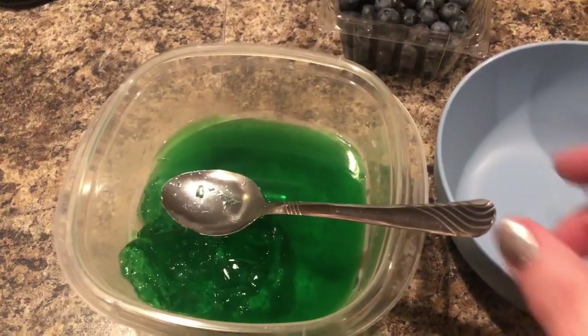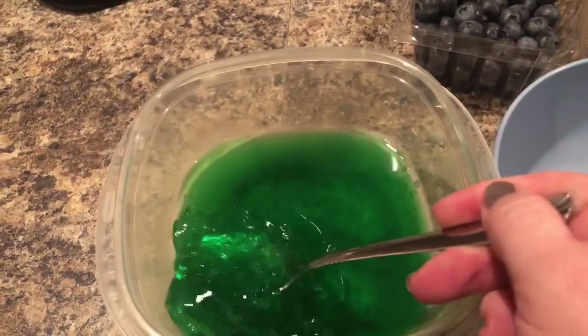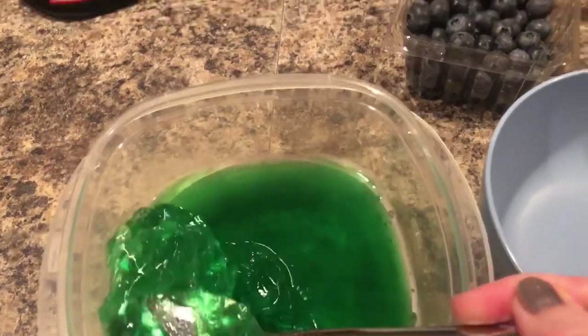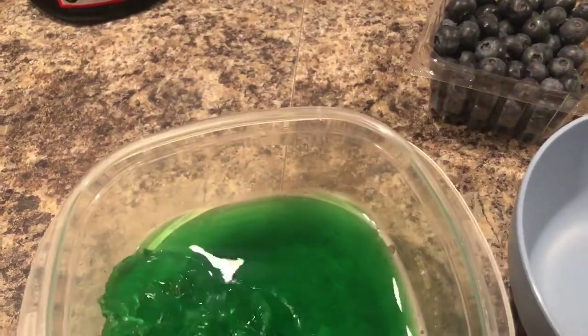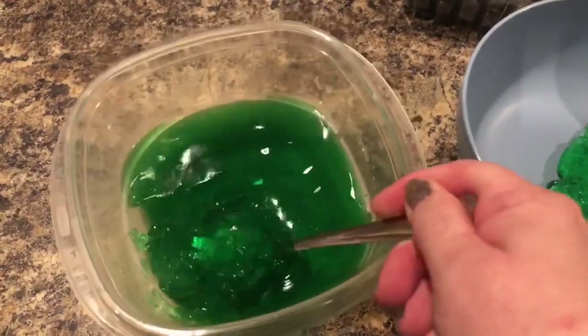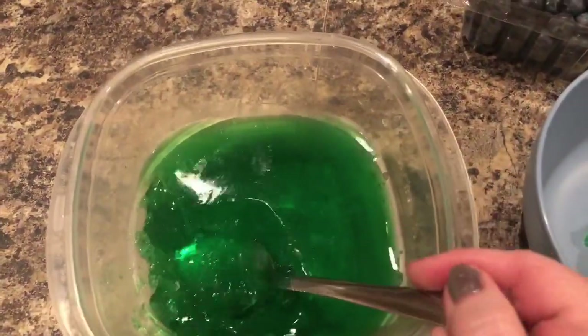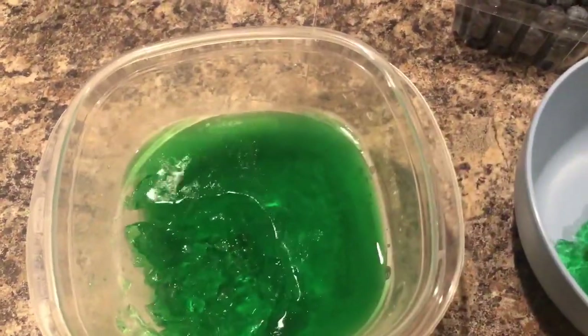There is my Jell-O — it is nice and set. I kind of messed with it a little to make sure. I'm going to put about half a cup or so into my bowl. Remember, there are no carbs and no sugar in this Jell-O. This is the lime flavor right here.